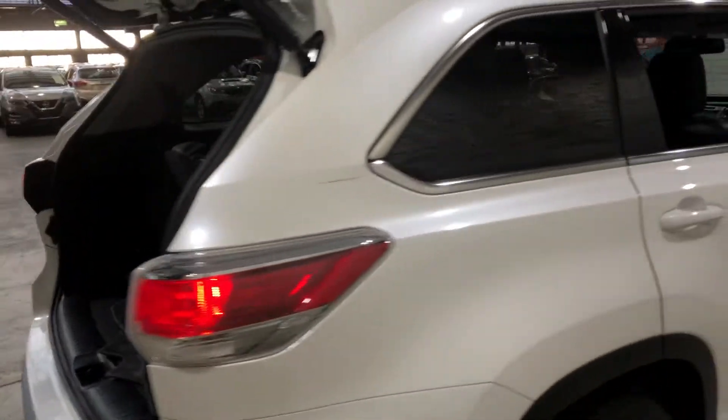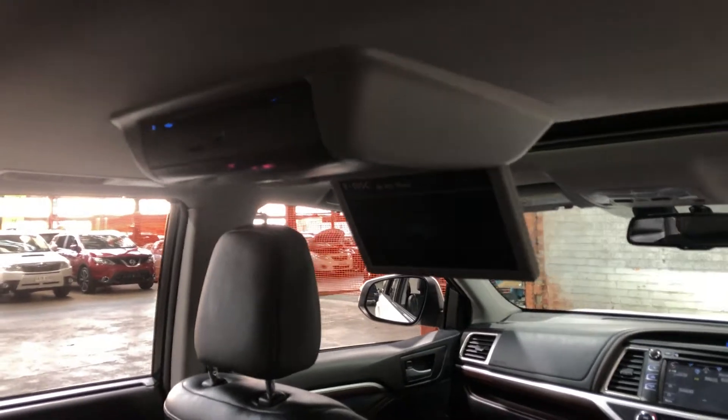Jumping inside the car, the car comes with full leather interior with plenty of backseat space for your passengers. Your passengers always have in-car entertainment, perfect for those long drives.